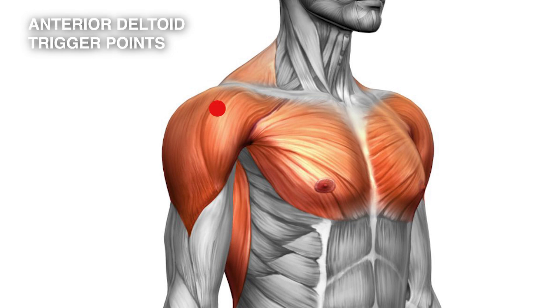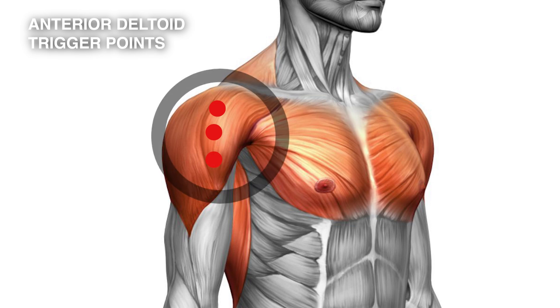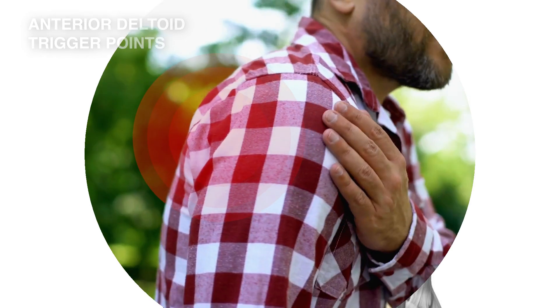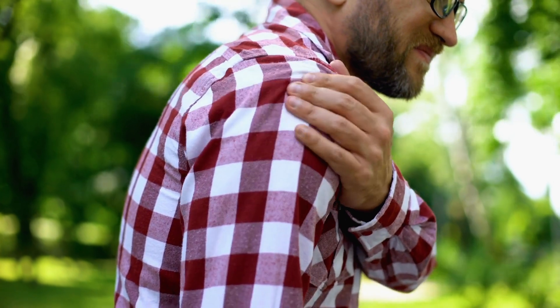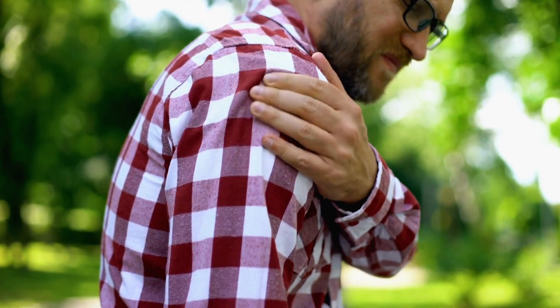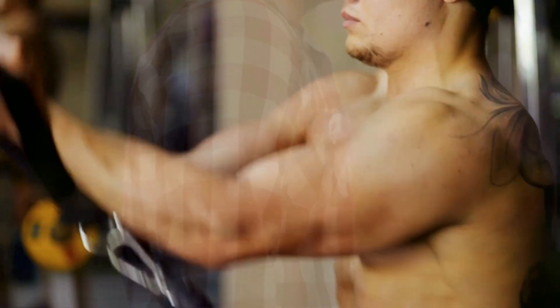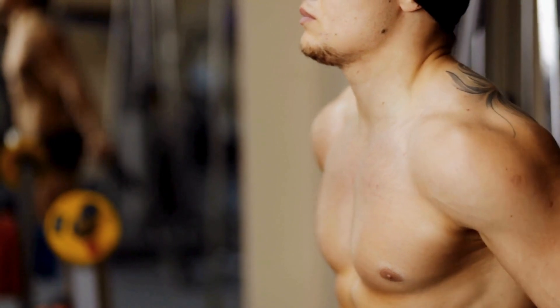The trigger points occur usually here, here and there, in the central portion of the muscle, and the pain tends to be local. You will feel the pain here primarily, but it may radiate down the arm slightly. It is very common for people to have pain in the front of their shoulder — they'll point just at this area and say it really hurts, and it hurts when doing particular movements, often reaching forward or reaching behind your back.